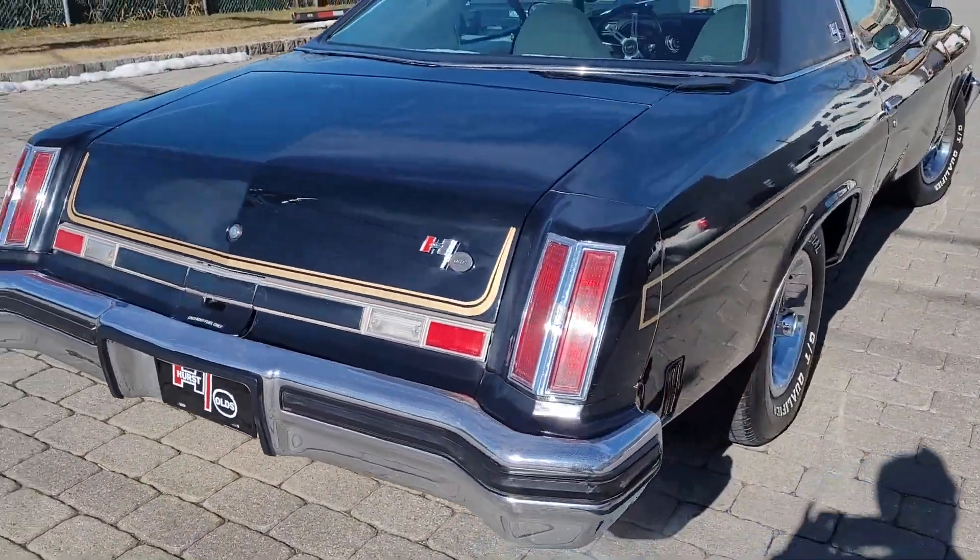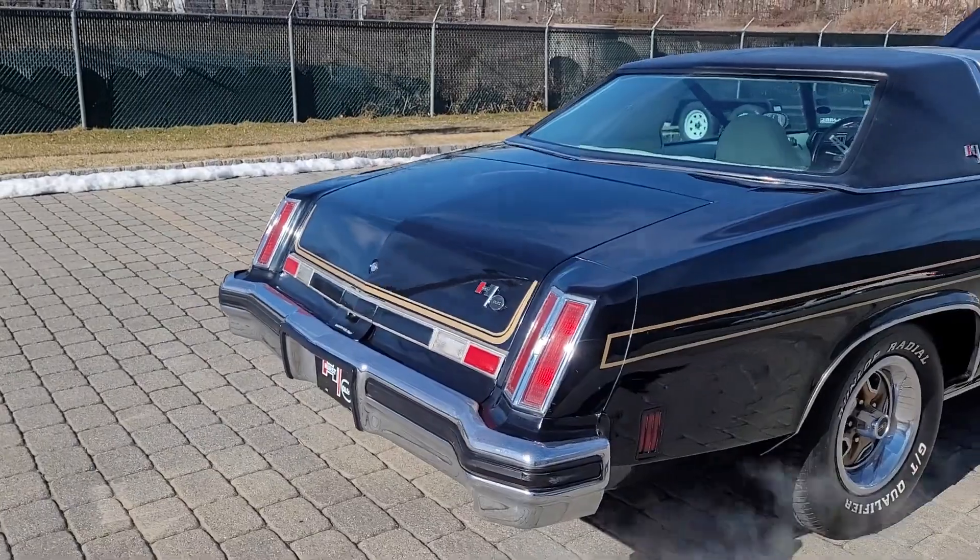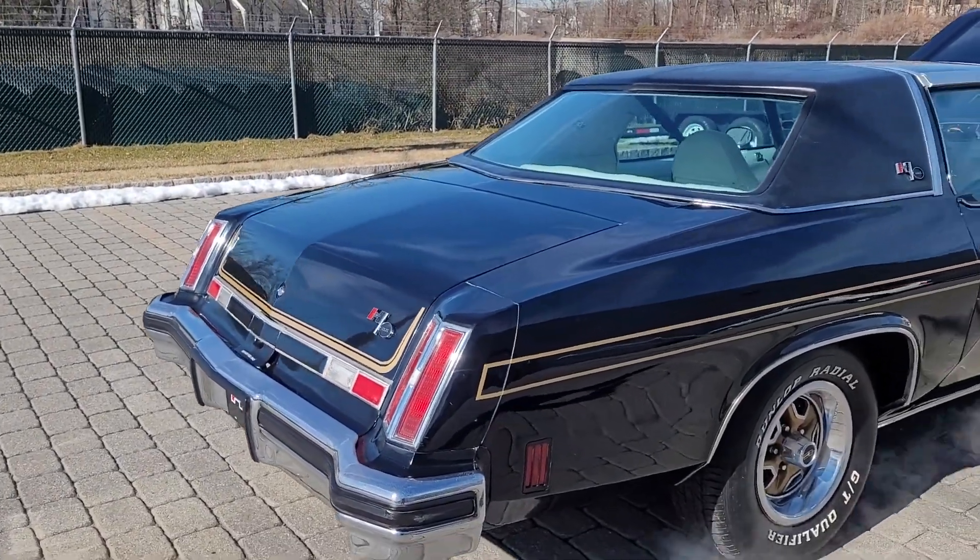Bumpers are in fair shape. There's no pitting, no rust or anything like that. Just a little pitting on top, but very presentable.